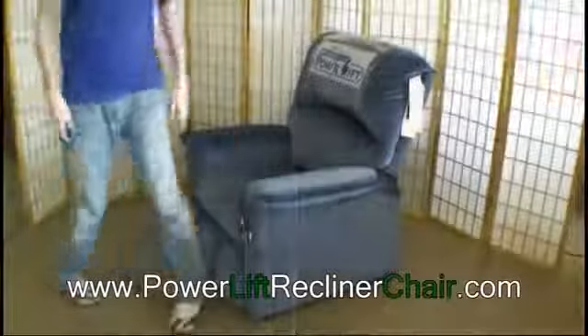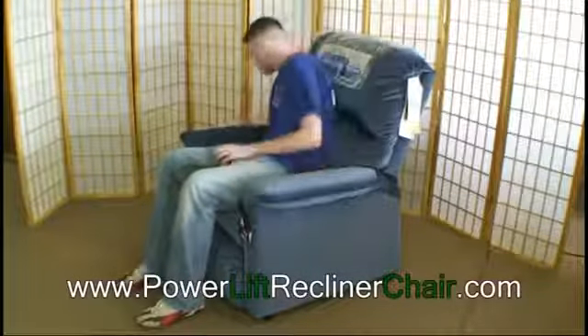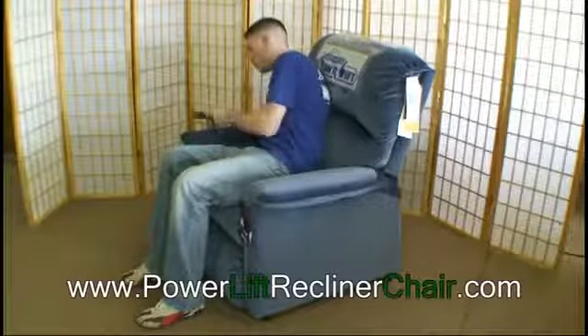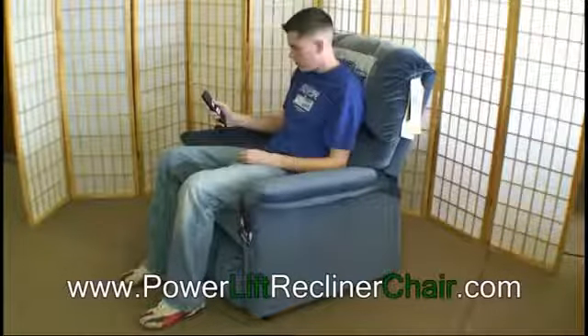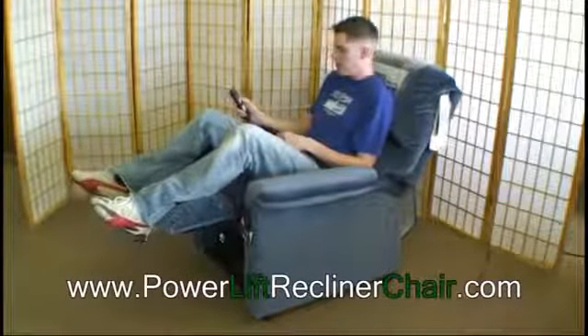A power lift recliner can provide you assistance when you need it. More than a medical device, power lift recliners can provide you with a comfortable and relaxing reclining experience. Infinitely adjustable, the Catnapper power recliner offers all the comfort of a quality recliner chair, with the power assistance you need.